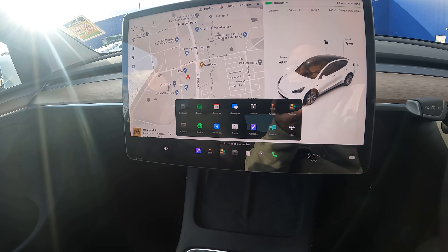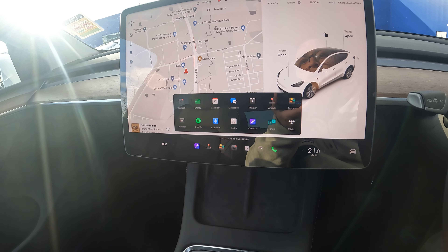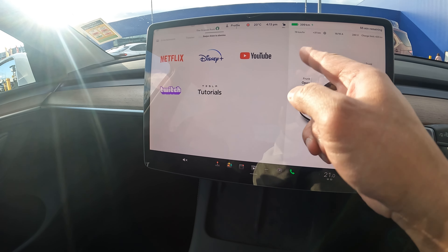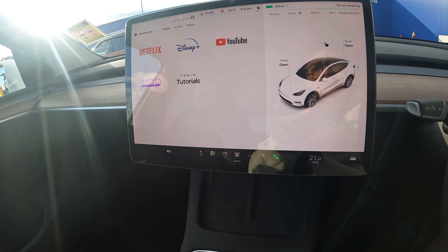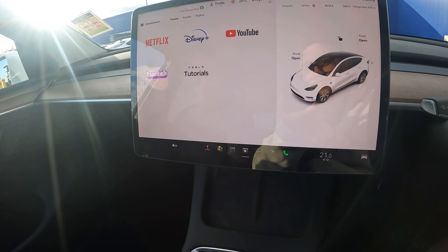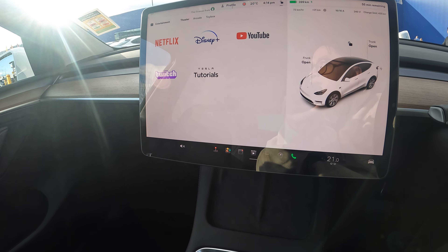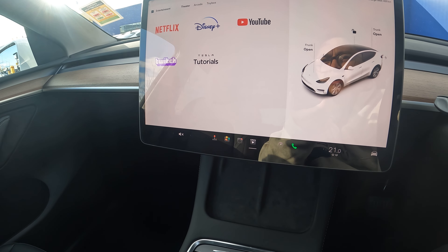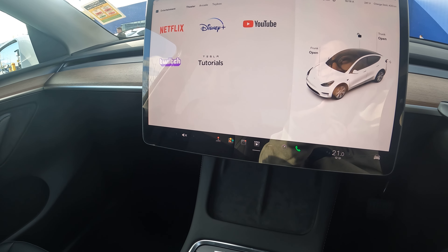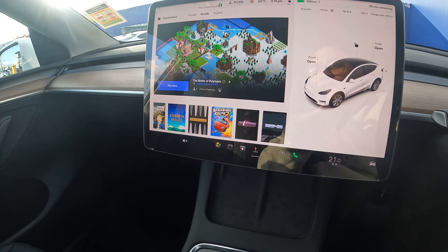Calendar and messages sync with your Bluetooth device — in my case my iPhone. Theater has Netflix, Disney, YouTube, and Twitch. If you use YouTube Premium it removes the ads. Disney and Netflix work great. Twitch doesn't have an account sign-in option — I tried but couldn't log in, so it's mainly just for viewing. It's nice to watch when you're charging somewhere.